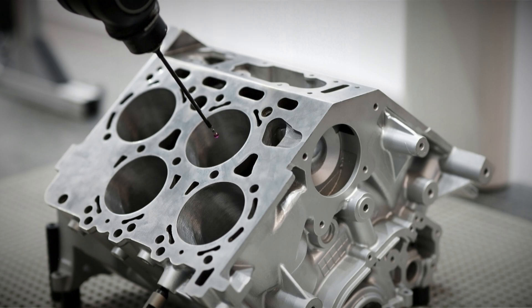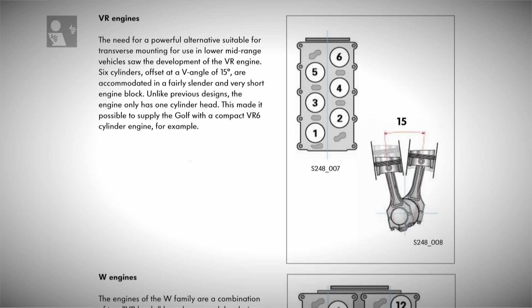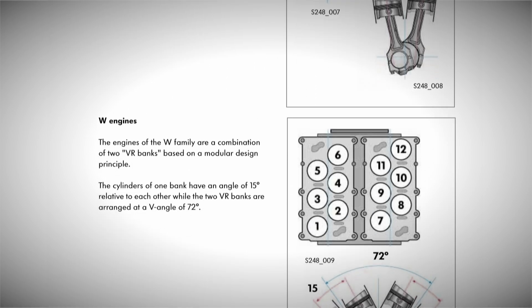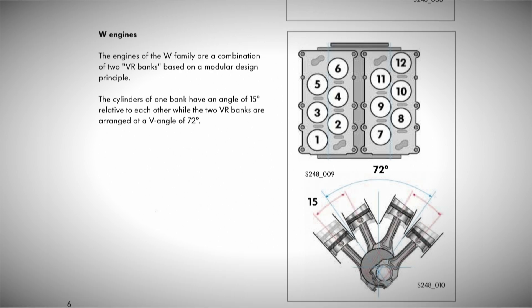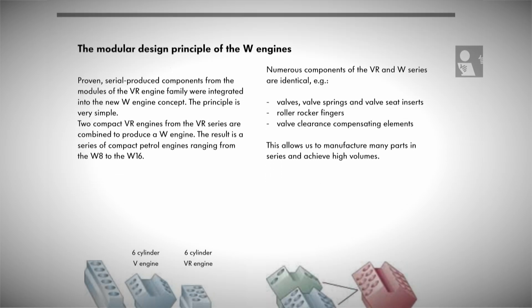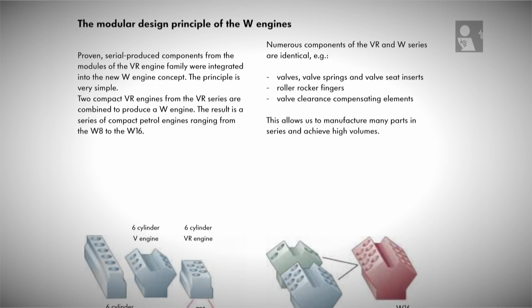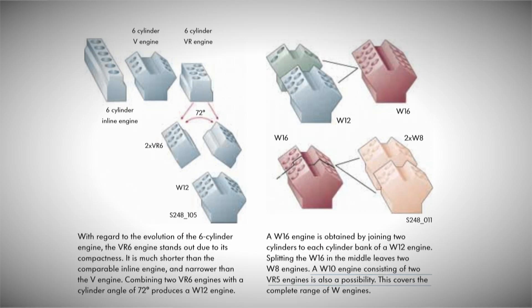Differing from the W16, which featured a 90-degree angle, the W8 employed a 72-degree bank angle and incorporated a minus 18-degree crankshaft offset to achieve the conventional firing sequence of a V8 engine at 90-degree intervals. Conversely, the 12-cylinder variant incorporated plus 12-degree offset journals to achieve a harmonious firing sequence. Intriguingly, Volkswagen's self-study program indicated the potential existence of a 10-cylinder variant composed of twin VR5 engines, effectively eliminating the need for offset adjustments. The document explicitly states: 'A W10 engine consisting of two VR5 engines is also a possibility. This covers the complete range of W engines.'